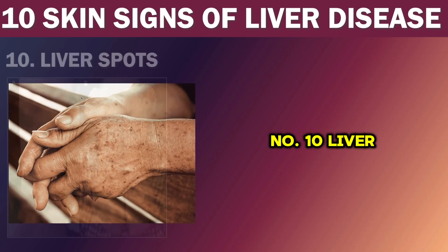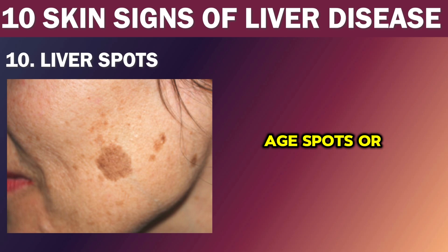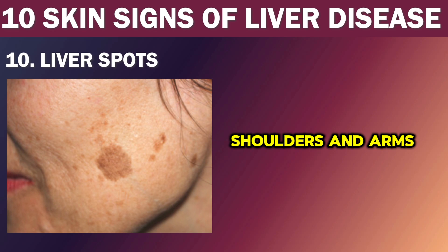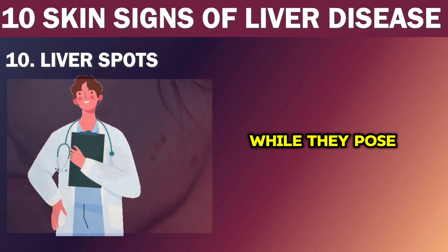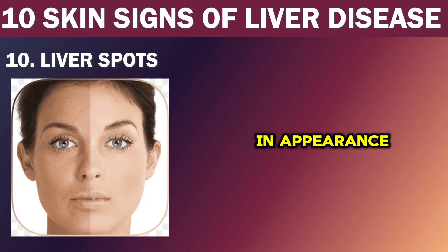Number 10: Liver spots. The last skin sign on our list is liver spots. However, these spots are not actually related to the liver itself — the name comes from the mistaken belief that they are caused by liver problems. In reality, liver spots, also known as age spots or sun spots, are small, flat, dark areas that appear on skin frequently exposed to sunlight, such as the face, hands, shoulders, and arms. They are more common in individuals over 50 and are caused by overactive pigment cells that produce excess melanin. While they pose no health risks, it is important to have your doctor examine any spots that are black or have changed in appearance, as they could be signs of melanoma, a serious form of skin cancer.